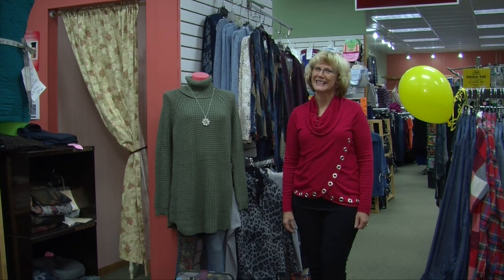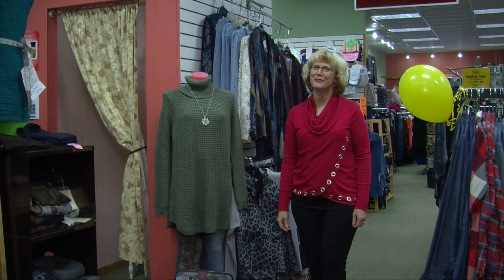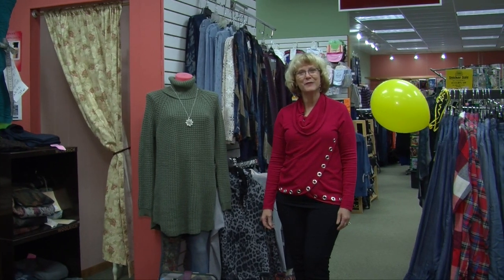Hi, I'm Denise from Nadine's Ladies' Fashions in Perm. Every year at hunting season we run a really fun sale that a lot of ladies look really forward to, and that's our pop a balloon sale. You get to pop a balloon when you find something at regular price.